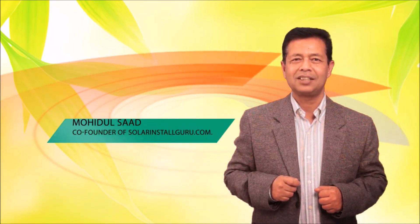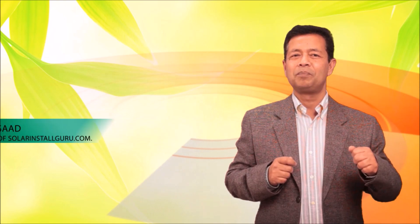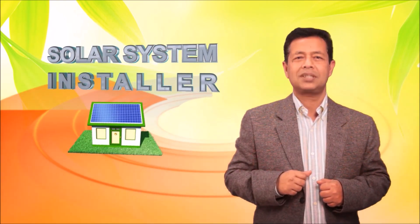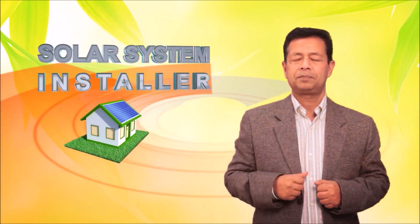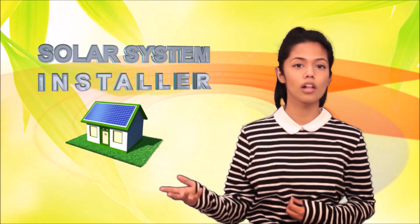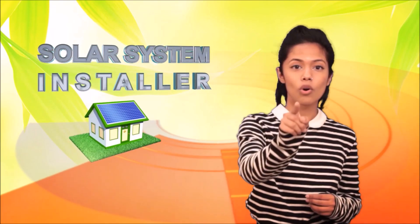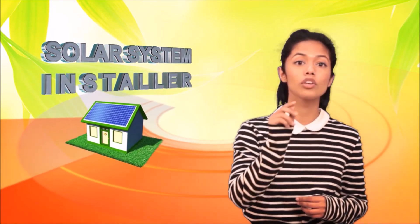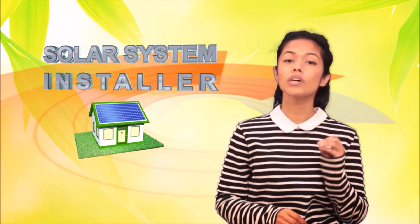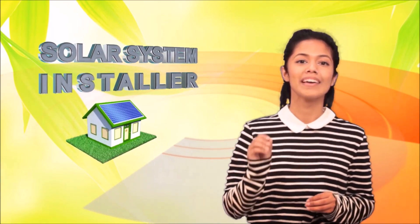Hi, my name is Mohidul Saad, co-founder of SolarInstallGuru.com. I will show you in the next few minutes how to pick the best solar system installer in your area. There is a difference between a solar system installer and a solar system installer wannabe. Your goal is to pick the winner who can make your solar system installation a success, and you want to pick someone who will do a fantastic job with your solar system installation.